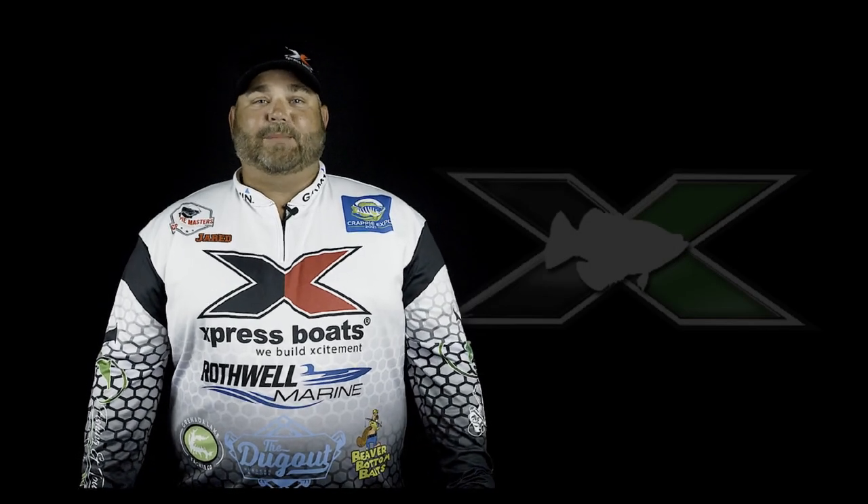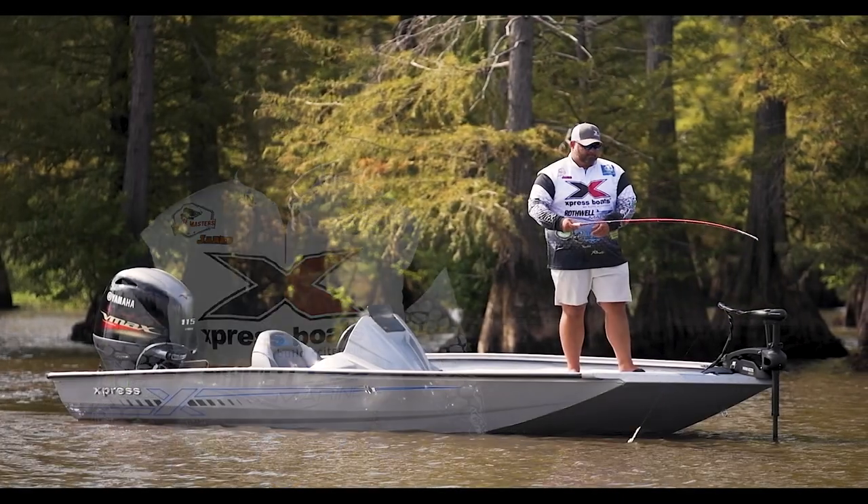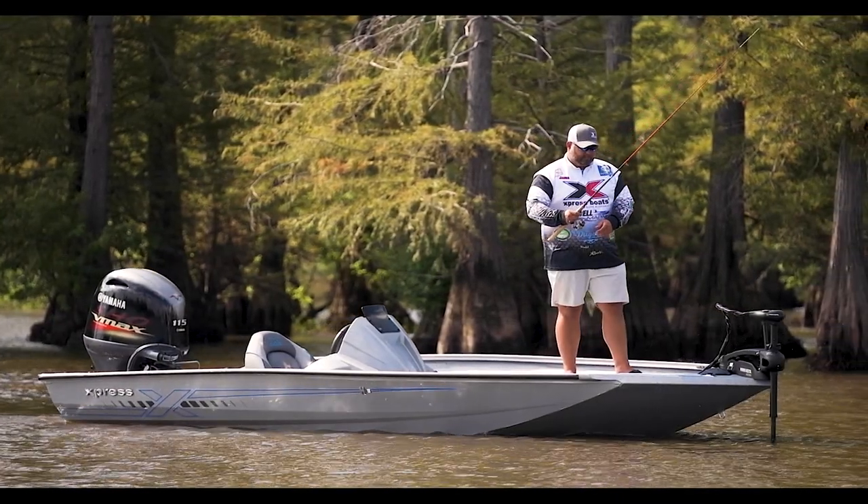Hey guys, Jared Falk, Express Boats Pro and the winner of the 2021 Mr. Crappie Classic at the Red River.